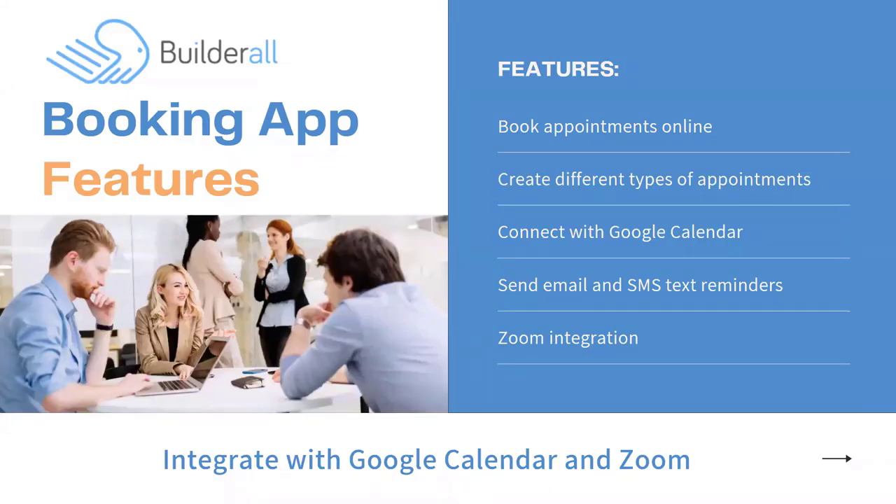Let's talk about the booking app features — there are quite a few. One of them is booking appointments online. This is the most obvious thing we can do — allow your clients to book their appointments online. We can also create different types of appointments, which I'll cover in a few minutes. You can do a one-on-one appointment, and there are so many different types of appointments we're going to talk about.